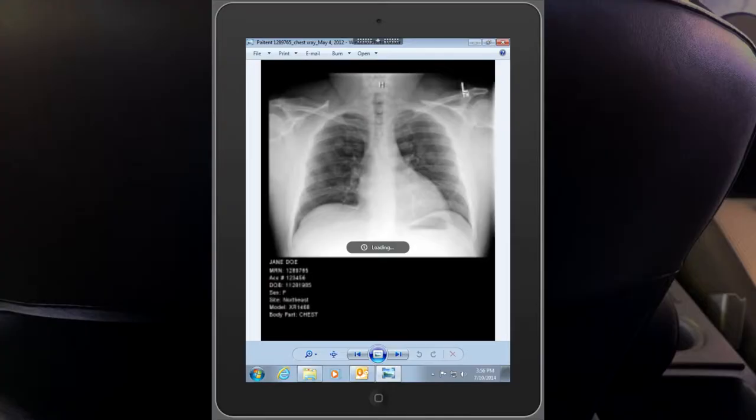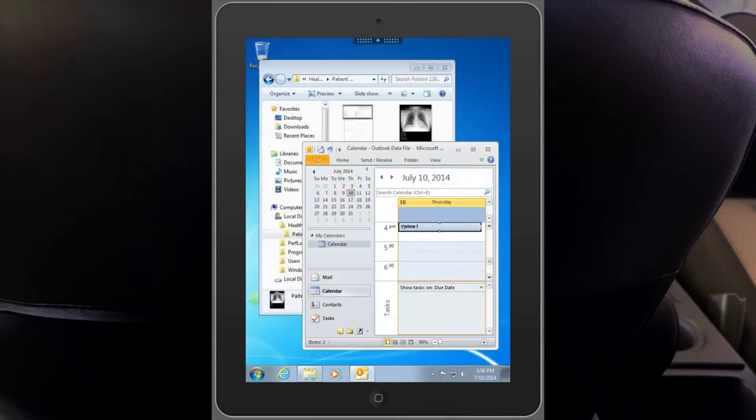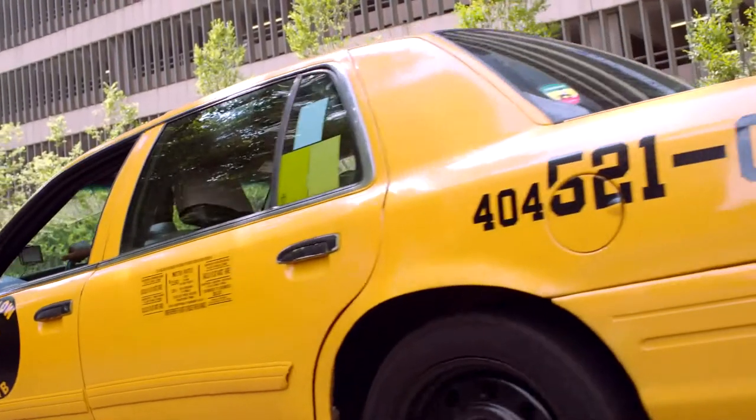Christine also notices that there are spots on the patient's lungs that were not there before, that will require follow-up and treatment unrelated to the accident.